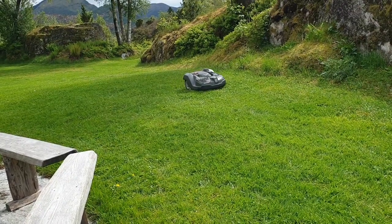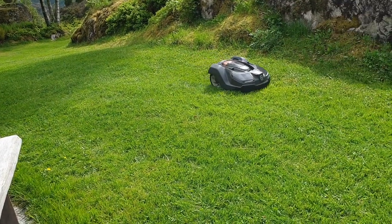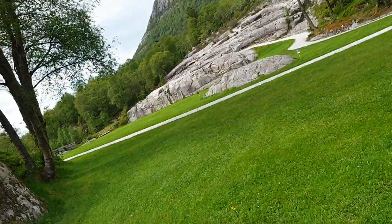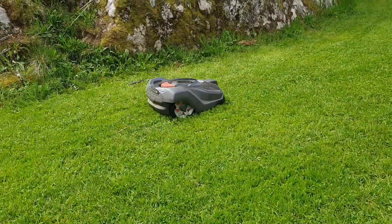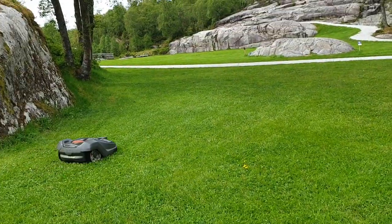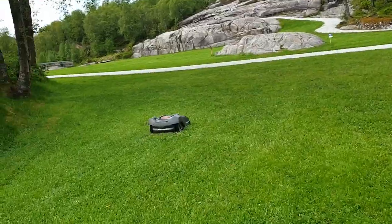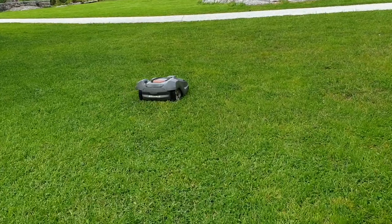This is a robot grass cutter — the infamous one. They don't need a gardener or such; they just have this to cut the grass and maintain the wellness of the place.